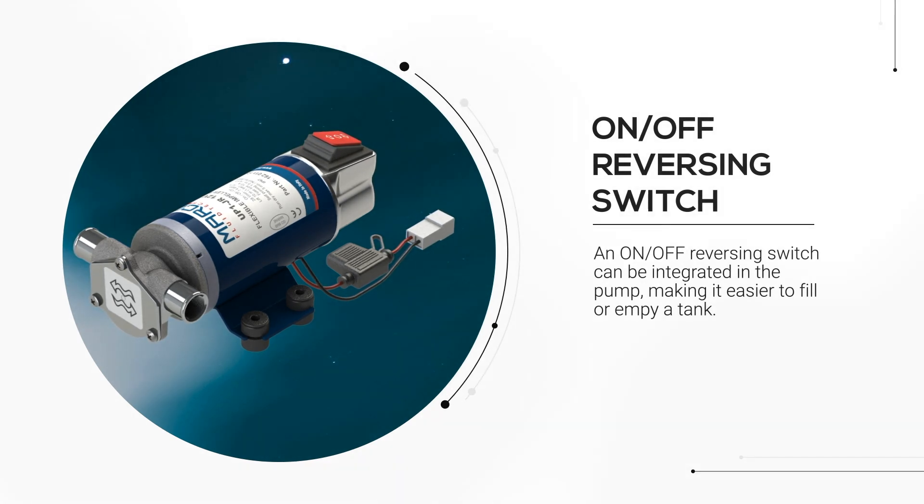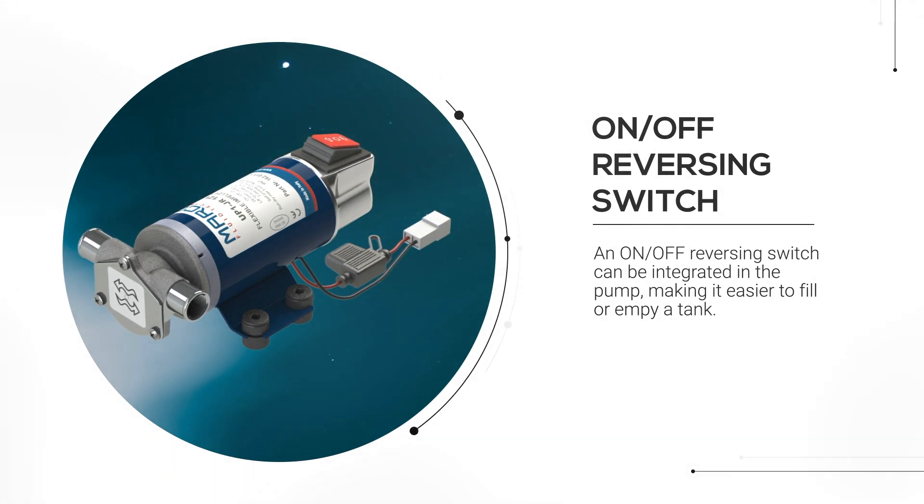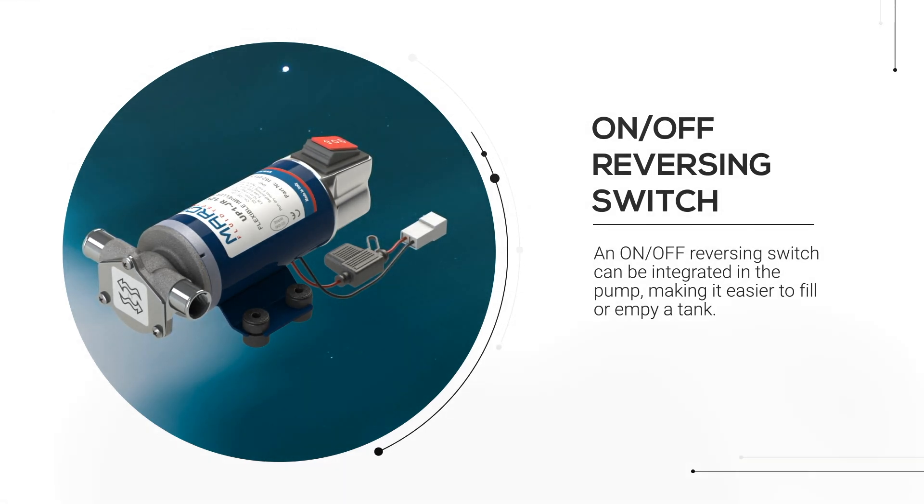The switch is fully integrated into the pump brush holder so as to keep the high level of water resistance. This particular feature enhances usability in a large variety of liquid transfer operations, with no need of moving cables or reducing the level of water tightness in the system.